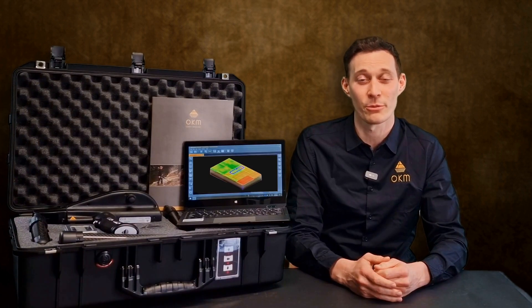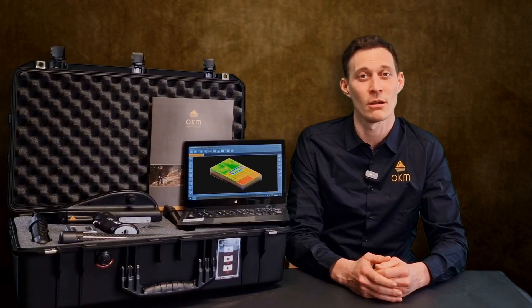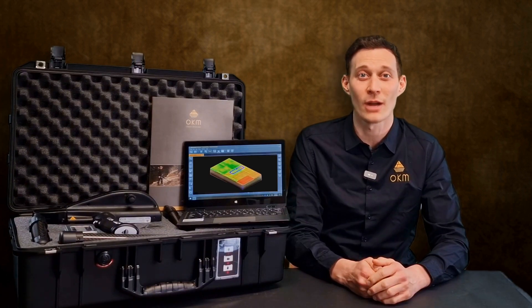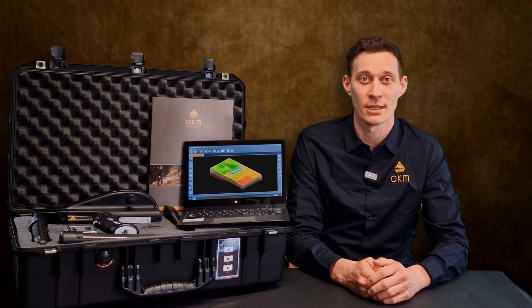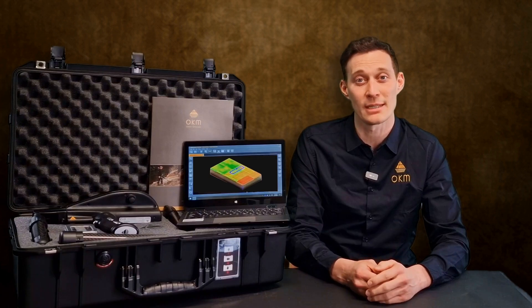Third, we have the magnetometer, OKM's fast detection technology for the preparation and optimization of 3D ground scans. Fourth, we have the 3D ground scan, OKM's renowned 3D imaging technology, detecting treasures down to 60 feet or 18 meters depth.